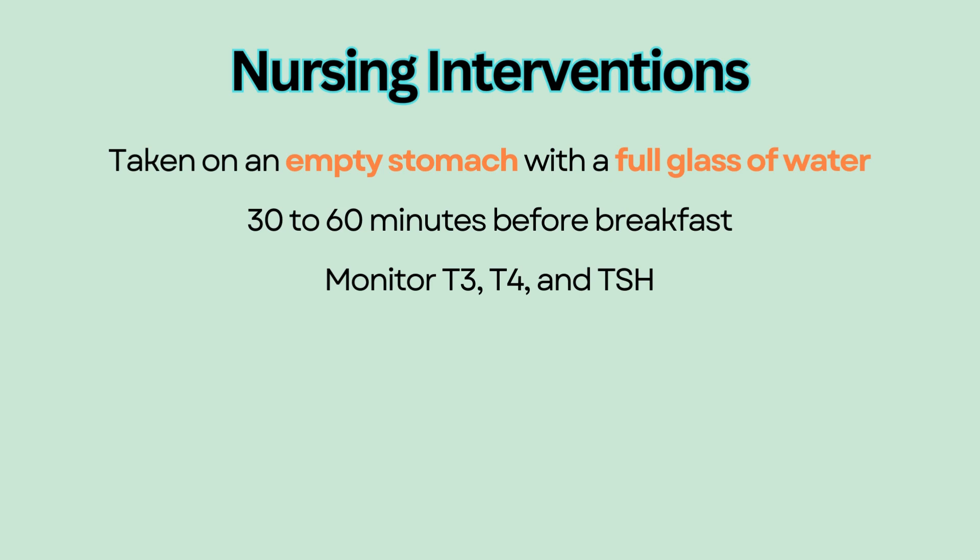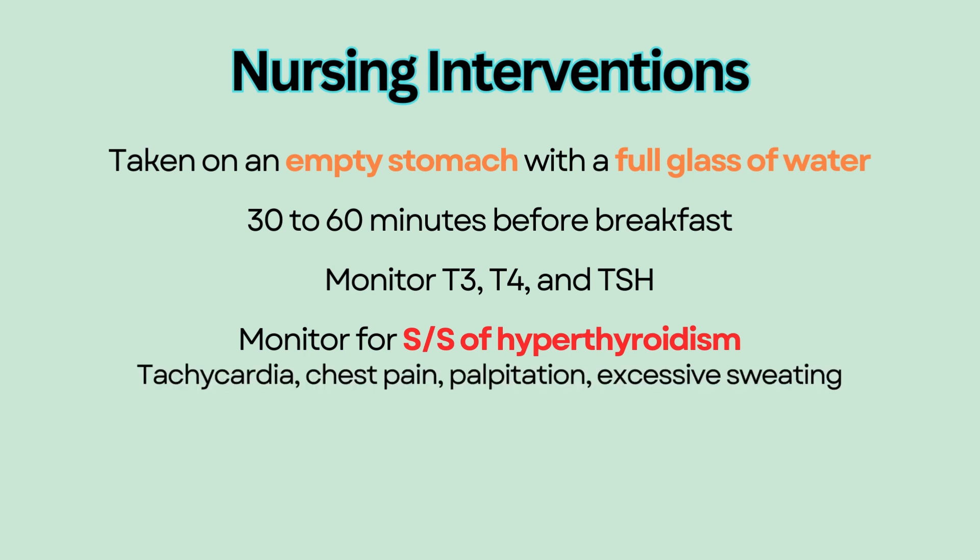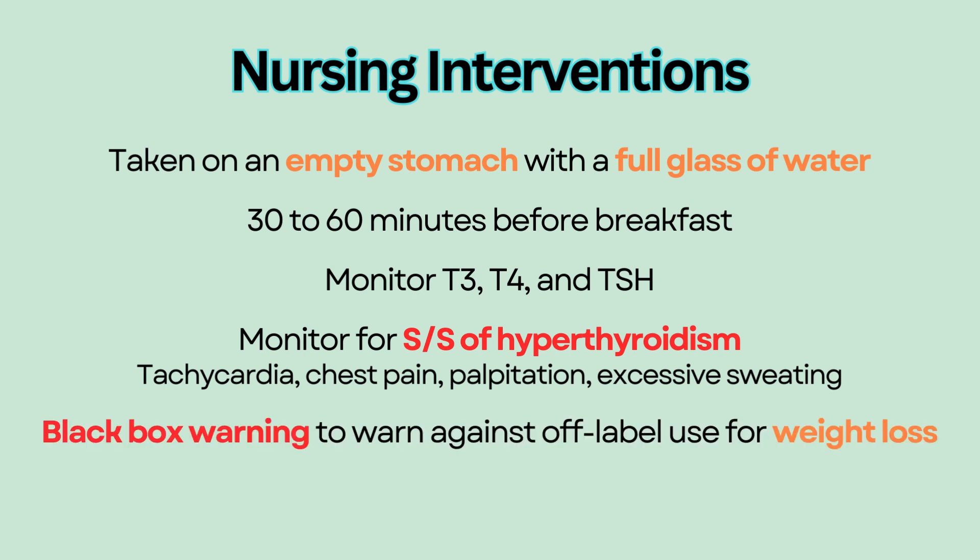Educate patients to monitor and report symptoms of hyperthyroidism, which indicates overdose of levothyroxine. These symptoms include tachycardia, chest pain, palpitations, and excessive sweating. Weight loss is a side effect of levothyroxine, and for that reason it has a black box warning to warn against off-label use for weight loss in those with normal thyroid functions.